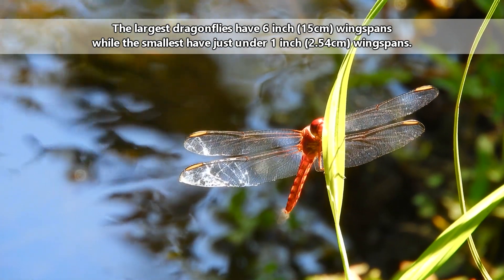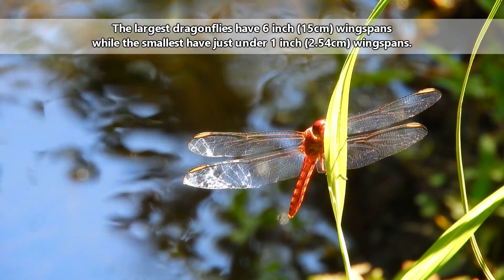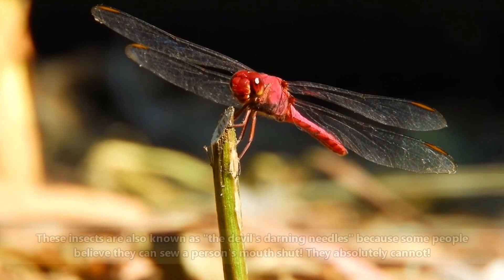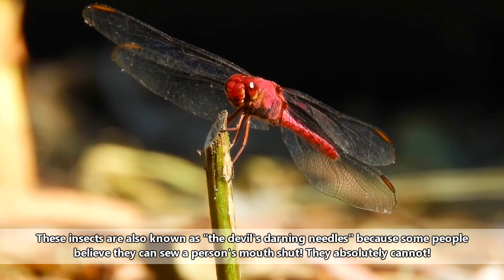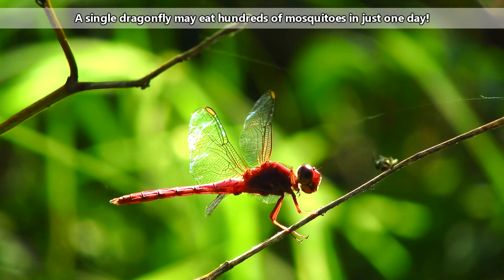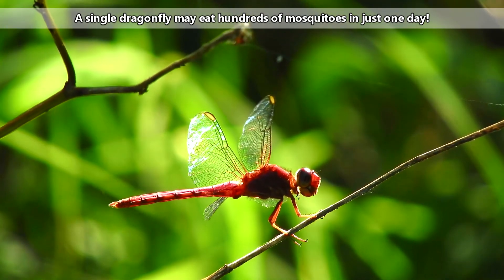They may also bite defensively if caught and provoked, but only the largest dragonflies can break through human skin. Dragonflies aren't out to bite or sting or menace people or other animals like horses. When dragonflies hang out around livestock animals, it's usually because they're hunting the insects that often swarm these large mammals. In fact, dragonflies can be super beneficial because they're mosquito eaters.